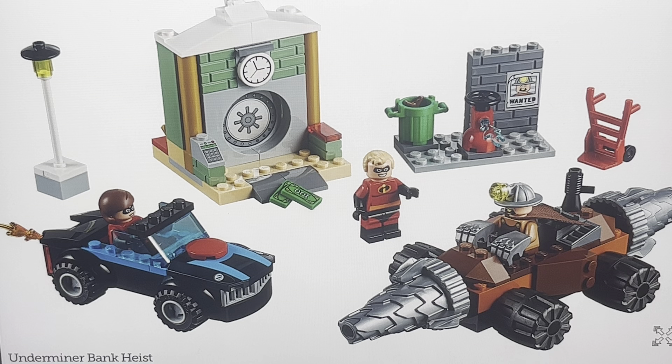Mr. Incredible should be driving the Incredibile, not her — I mean, I love Elastigirl, but it should be Mr. Incredible driving it. It's his car. You get the Underminer, who looks great — he is just as ridiculous as a minifigure as he was in the movie. He was in both films — I believe he's the only villain to be in both of them, which is quite cool. He's driving his mining drill.